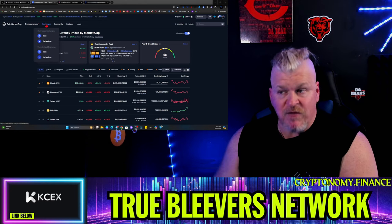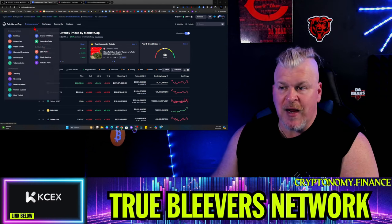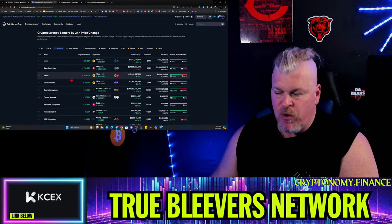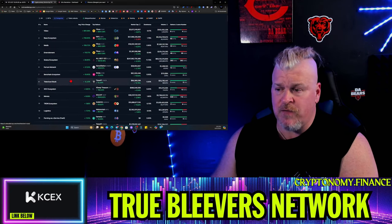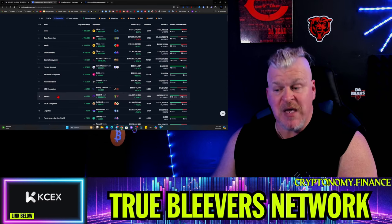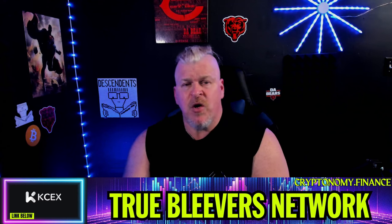CoinMarketCap also allows you to learn about exchanges — both spot and derivative. If you don't know what those are, go learn. You can track cryptocurrencies by ranking, or if you want to dig in a little deeper, you can look at different categories of cryptocurrency — for example, the Solana ecosystem, tokenized stocks, or meme coins. Whatever it is you're looking for, CoinMarketCap will help you figure it out.